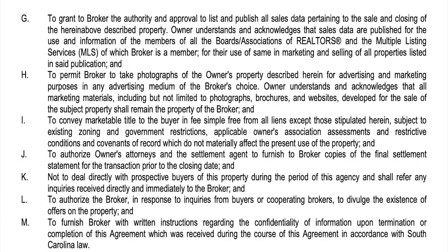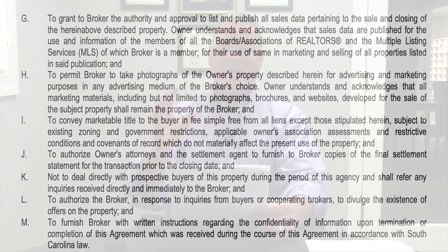Continuing into page three, further seller duties include: to grant broker authority to list and publish all sales data pertaining to the sale and closing of the property. Owner understands that sales data are published for use by members of the boards and associations — basically, once this property sells, we publish that so other agents can use it for comparative market analysis and other sales data purposes. They're giving us permission to do that.